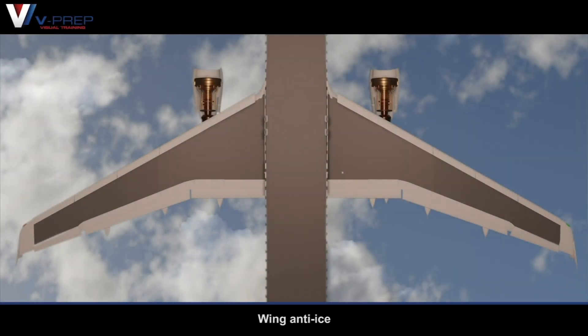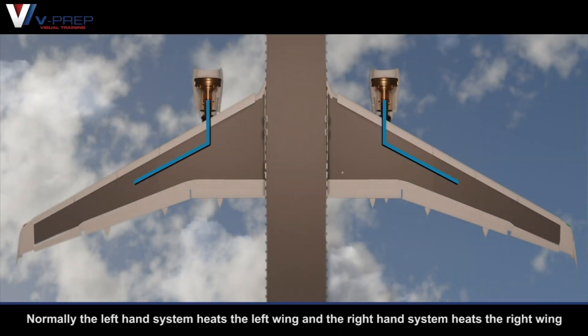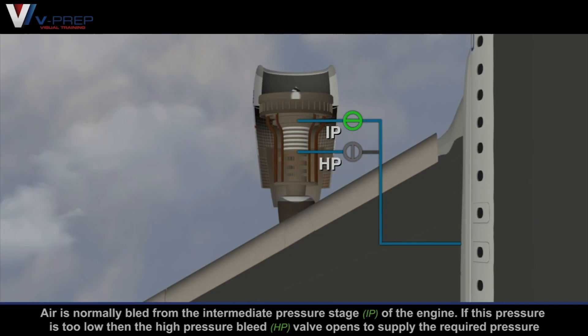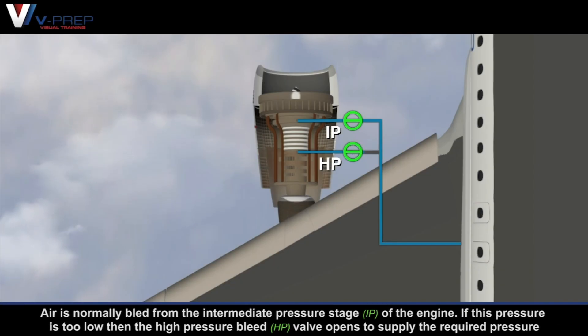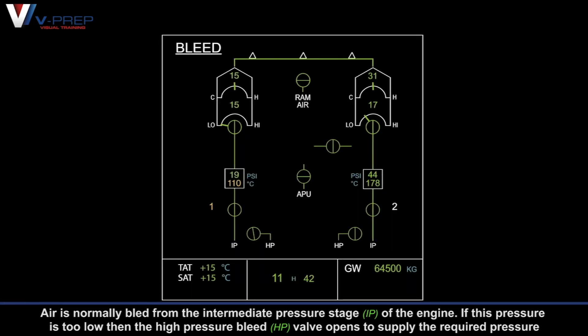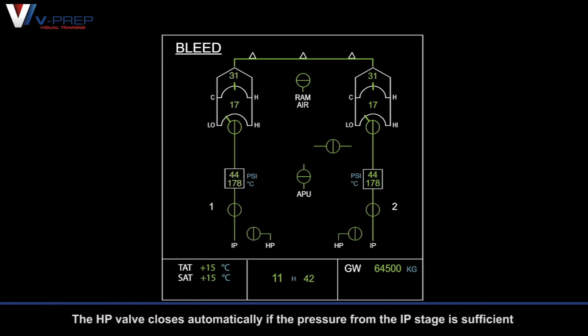Wing anti-ice. Normally the left hand system heats the left wing and the right hand system heats the right wing. Air is normally bled from the intermediate pressure stage of the engine. If this pressure is too low, then the high pressure bleed valve opens to supply the required pressure. The high pressure valve closes automatically if the pressure from the intermediate pressure stage is sufficient.